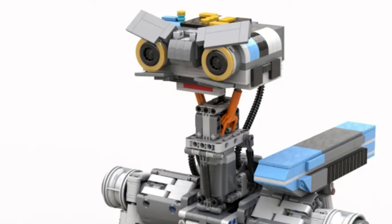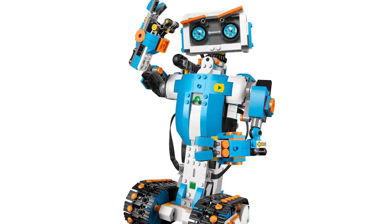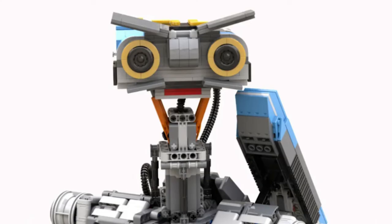Design-wise, this reminds me of set number 17101, Boost, especially in the face. I really wonder if LEGO designed that set inspired by Johnny Five to begin with — even the fact that the accents of the robot in the Boost set are blue. I don't know whether that's a good or bad thing for this Johnny Five project to be honest, but it is interesting to note.